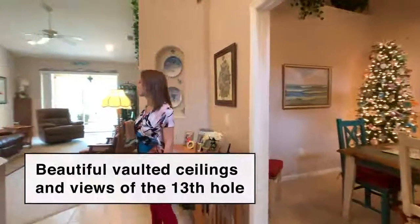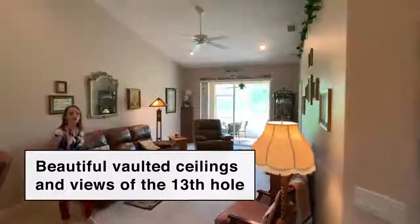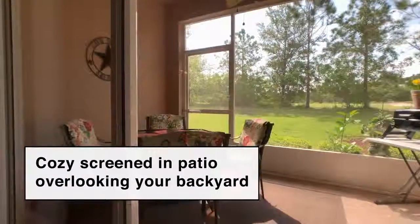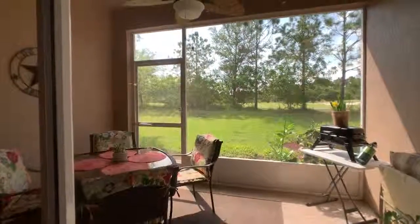Flowing off of the kitchen is this awesome great room that has views of the 13th hole of Majors Golf Club. Check out this cozy screened-in patio that has views of the golf course and your small backyard.